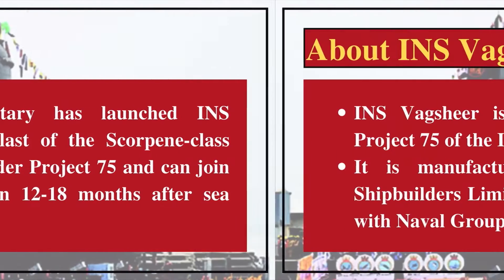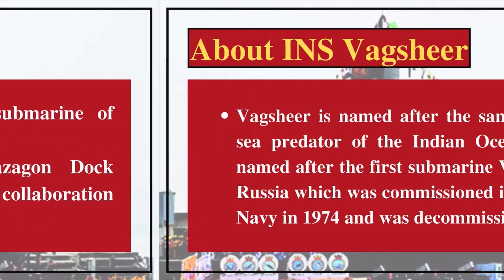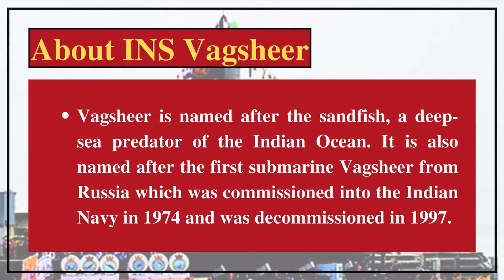INS Vagsheer is the sixth submarine of Project 75 of the Indian Navy. It is manufactured by Mazagon Dock Shipbuilders Limited in collaboration with Naval Group, France. Vagsheer is named after the sand fish, a deep-sea predator of the Indian Ocean. It is also named after the first submarine Vagsheer from Russia, which was commissioned into the Indian Navy in 1974 and decommissioned in 1997.